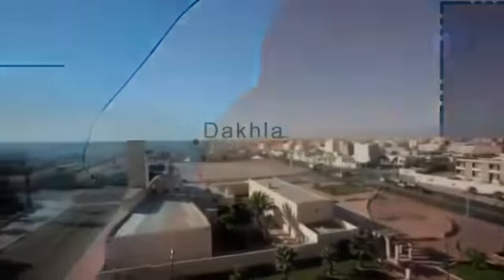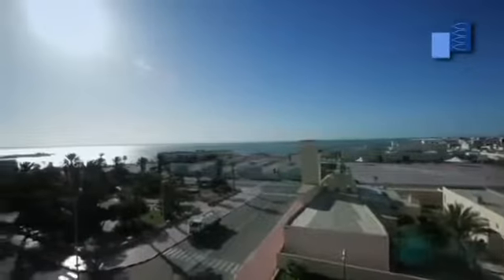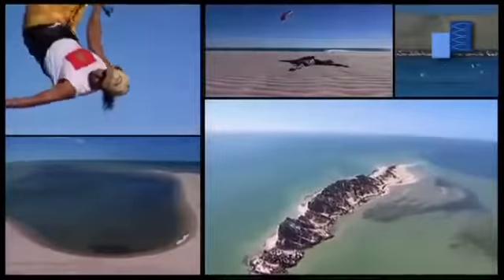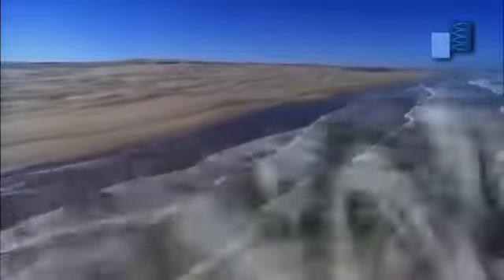Dakhla, a city located in the extreme south of Morocco, near the Mauritanian border, has known, since a few years, an incredible development due to a policy of opening up, facilities modernization, and development of its tourism potential. But Dakhla is mainly a fishing port located in the richest and most fish-abundant waters in the world.